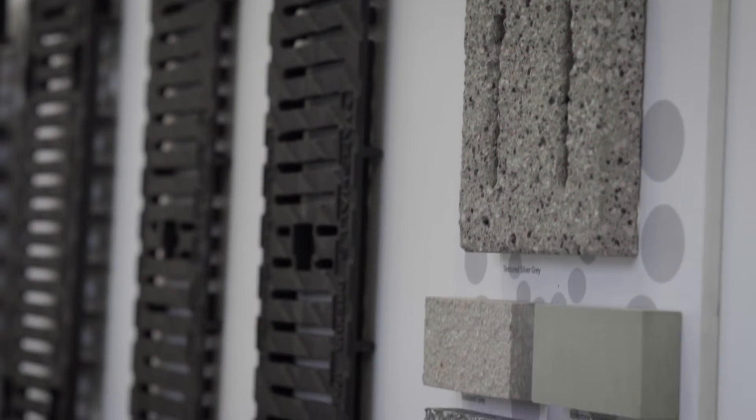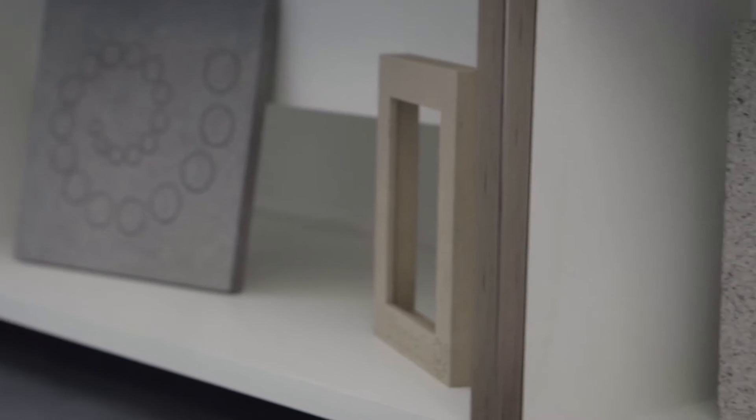Customers can have real confidence in the BIM objects that we've created. We've had the BSI come in and assess our BIM objects against the physical objects, and they've been able to approve those and give us the Kite Mark stamp, which should give customers real confidence in the information we've put into these BIM objects.